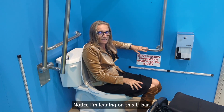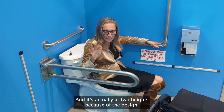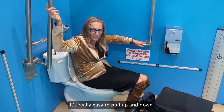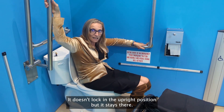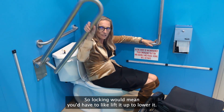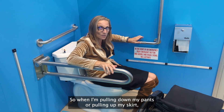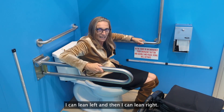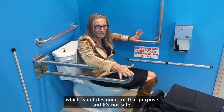Notice I'm leaning on this L-bar — I need this, but I also need this. This is the fold-down PT rail from Healthcraft, and it's actually at two heights because of the design. It's really easy to pull up and down. It doesn't lock in the upright position but it stays there. So now I've got grab bars on both sides of the toilet, so when I'm pulling down my pants or pulling out my skirt I can lean left and then lean right — otherwise I'm leaning on my wheelchair, which is not designed for that purpose and is not safe.